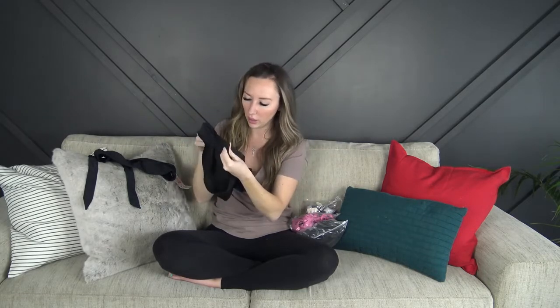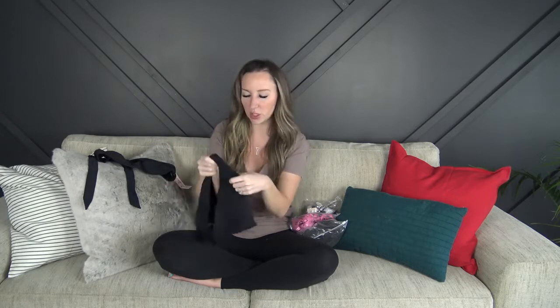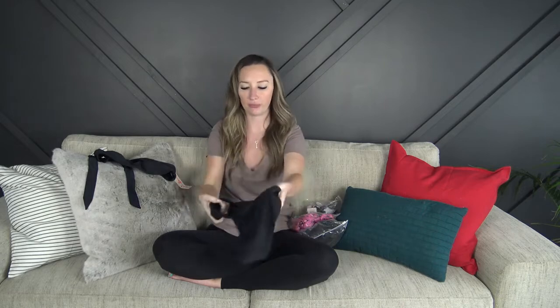They are double-lined and they're super soft. Everything they sent me is in size small, so that's the first one.